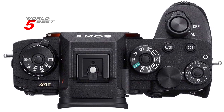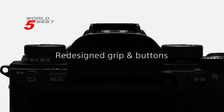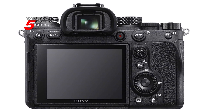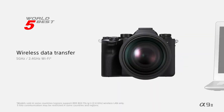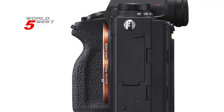The Sony Alpha 9 II also features advanced subject recognition with real-time tracking and real-time Eye AF for humans, animals, and movies. Additionally, the camera has a voice memo function that allows you to attach a voice memo to photo files or use voice-to-text for IPTC data.